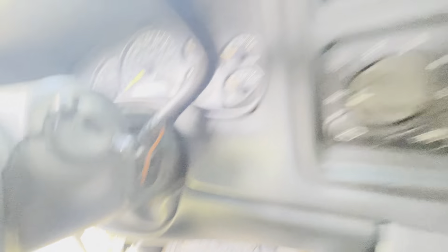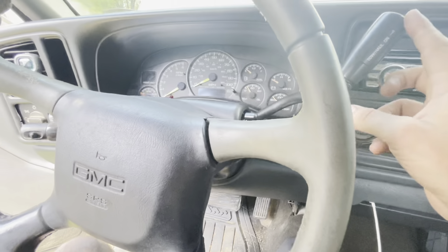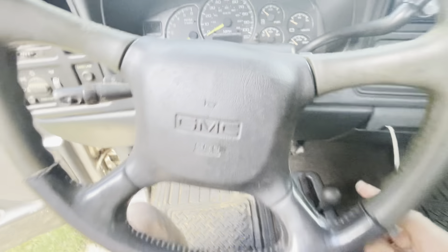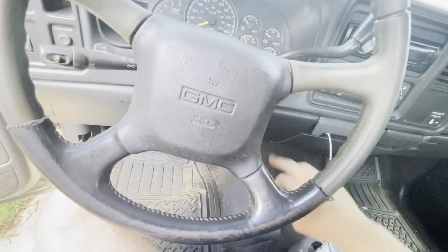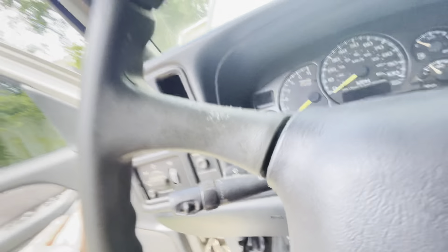The shifter boot is missing and the tow-haul button does not work — tow-haul doesn't come on or anything. I got a new boot and we'll have to figure out why tow-haul doesn't work. Most of the time it's just the wire — and actually looking at it, the wire's broken. So we have to get a new one of those. The cruise control — if you turn it on the cruise control light comes on, but if you try to set it, it doesn't work. Have to figure something out about that.